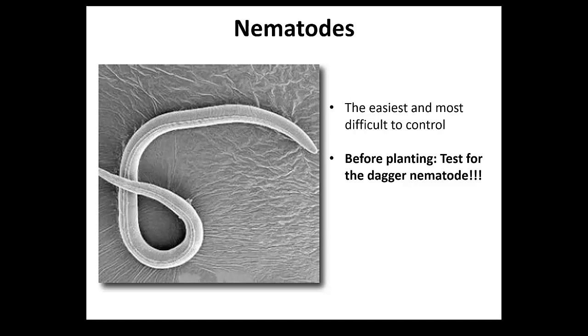If the nematode is present and you cannot really change the site, you really need to eliminate the alternative host. This is the troublesome part - when you talk about alternative hosts for viruses that infect strawberry and berries, we're talking about every single broadleaf weed you find in the area. About 150 weed species have viruses transmitted by nematodes. So the easiest thing: do your testing - it's fairly cheap, about $20.